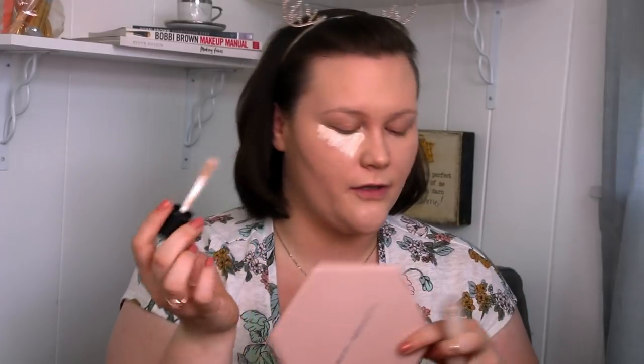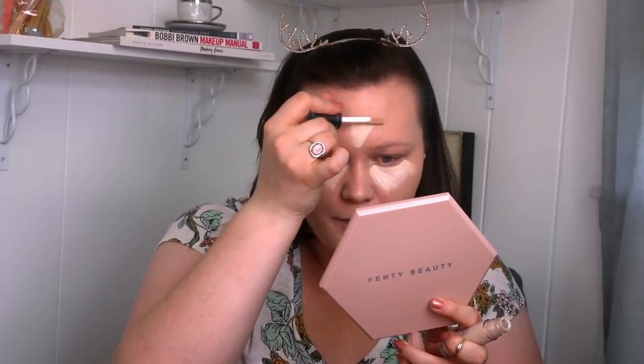Now we're grabbing the Dose of Colors Concealer in shade 03 Fair. On the back it says this is their Multitasking Full Coverage Concealer — lightweight, easy-to-blend formula. It conceals dark under-eye circles, blemishes, and other skin imperfections. I think this color is going to be just about perfect. We have a big beefy doe tip — yep, that's like my perfect color. It applies so nice and creamy. I love how much I'm getting on the doe foot without it being too much, and I really love how creamy this spreads onto the skin.